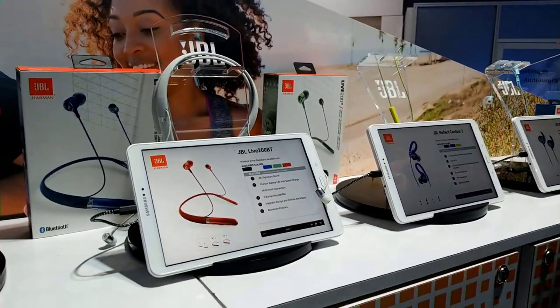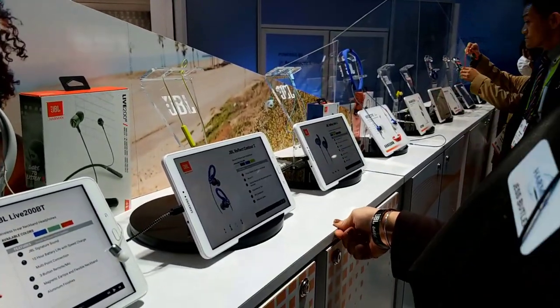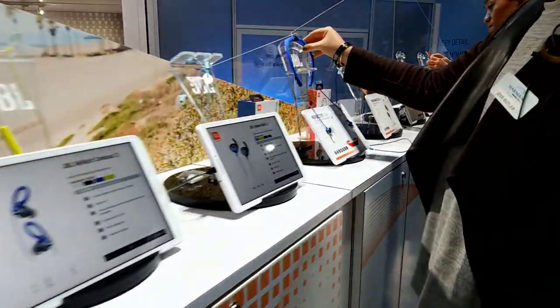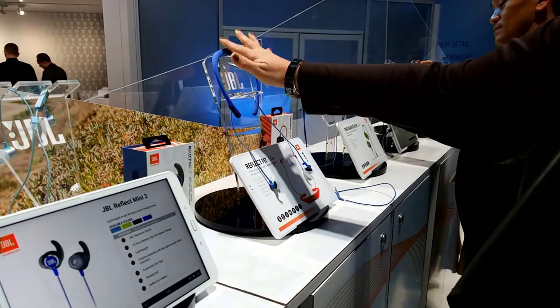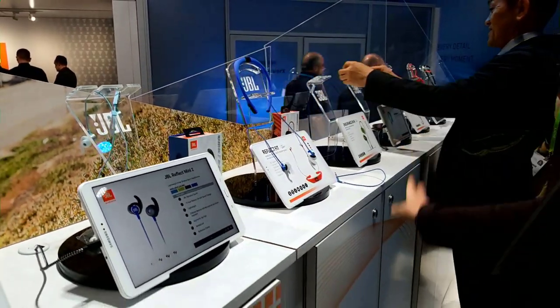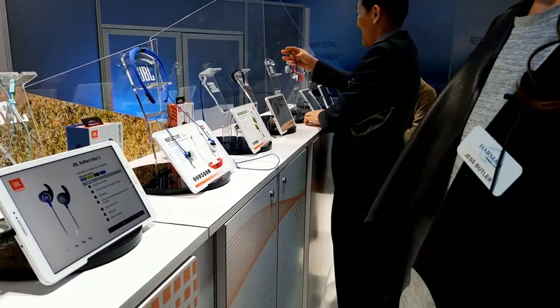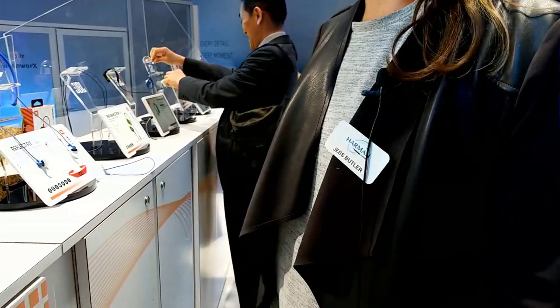Another one we have around the neck is the JBL Fit, which has already been announced. It has that cool around-the-neck design that people love, and they're wireless heart rate headphones — sweat proof with that JBL signature sound. They also take your heart rate. They retail for $149.95.